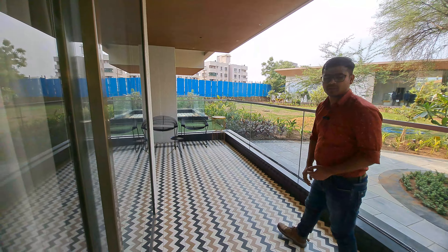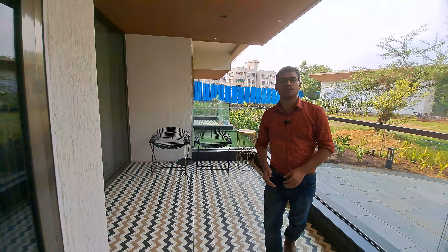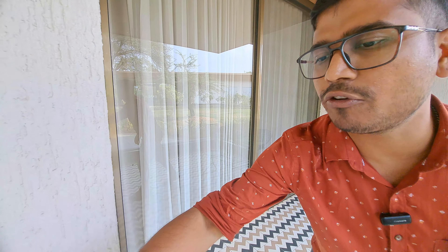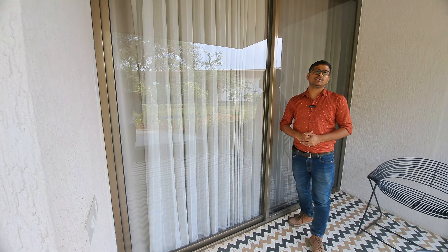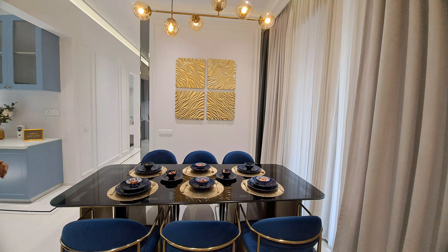This is a 3BHK actual model flat and the carpet area of this 3BHK property is 1,500 square feet. This is the best and premium residential complex in this location.